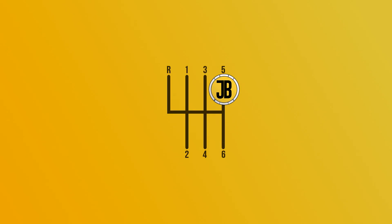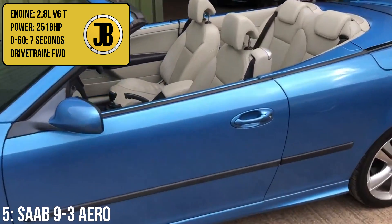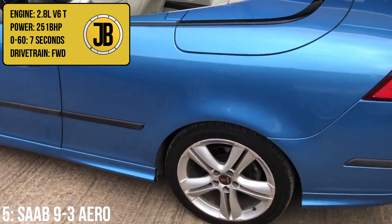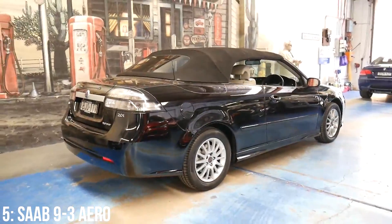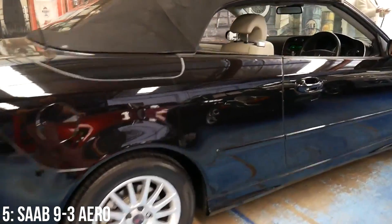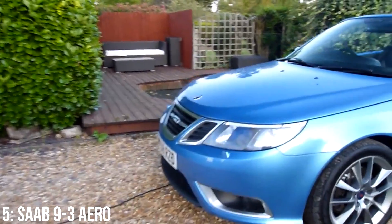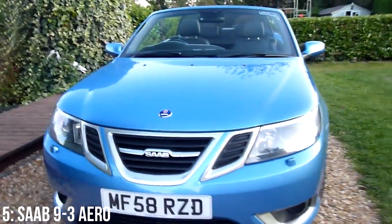Kicking off the top 5, we have the second generation Saab 93 Aero, with a 2.8-litre turbocharged V6 engine putting out 251bhp and getting to 60 in 7 seconds. These are very capable cars with some mad tech for their time, including a passive rear wheel steering design and passive toe-in to reduce understeer. I've been driven in one, and the power — particularly at the bottom end — is beyond surprising. It really pulls hard.